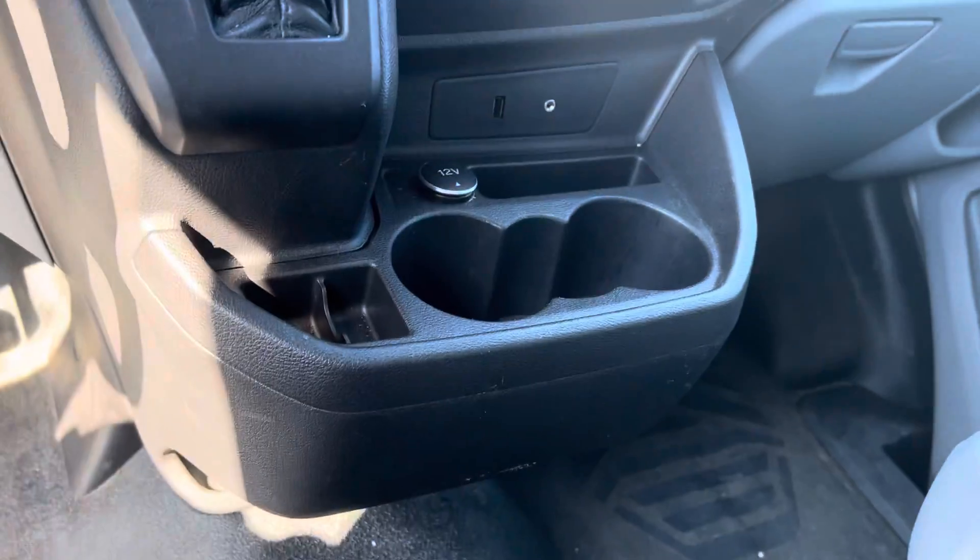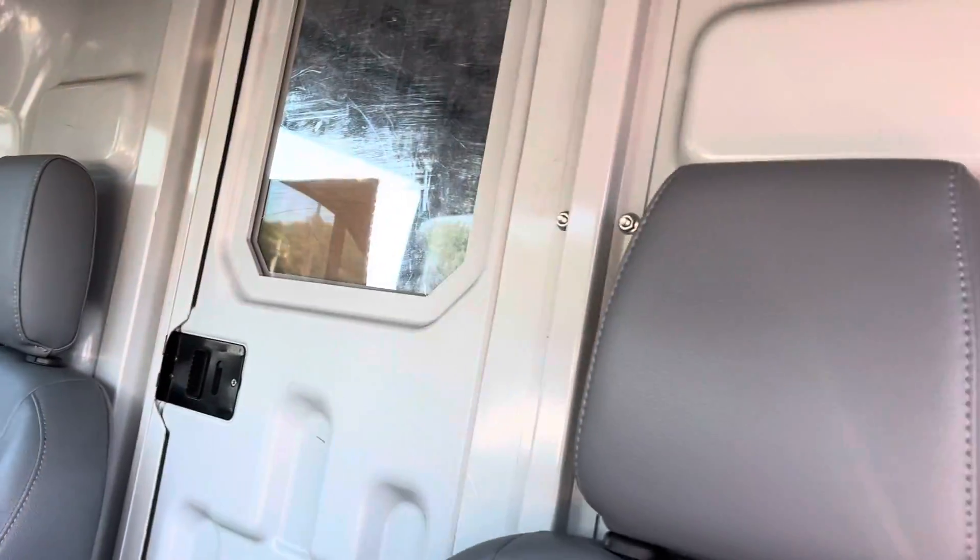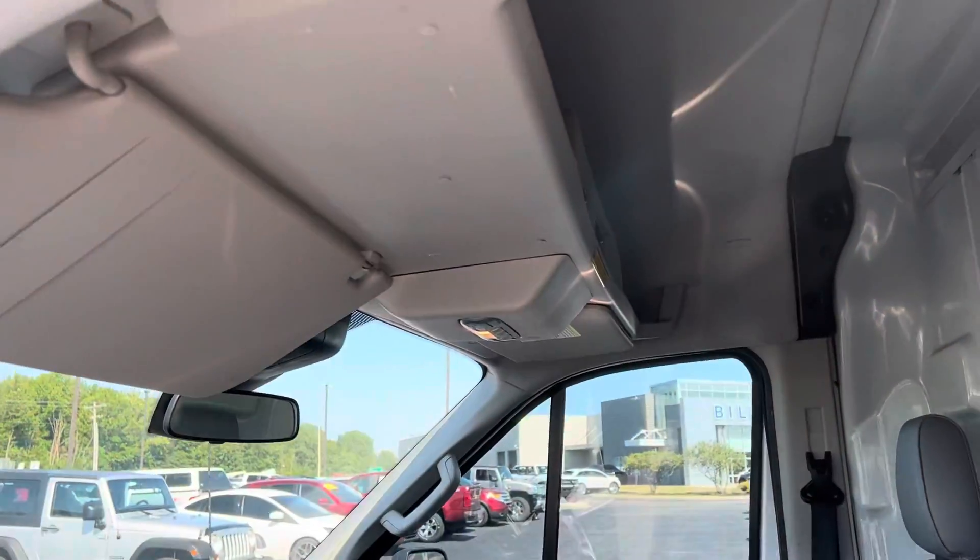It does not have the Prodigy brake controller, but if you need that, we can put that in for you. The shelf's up top.